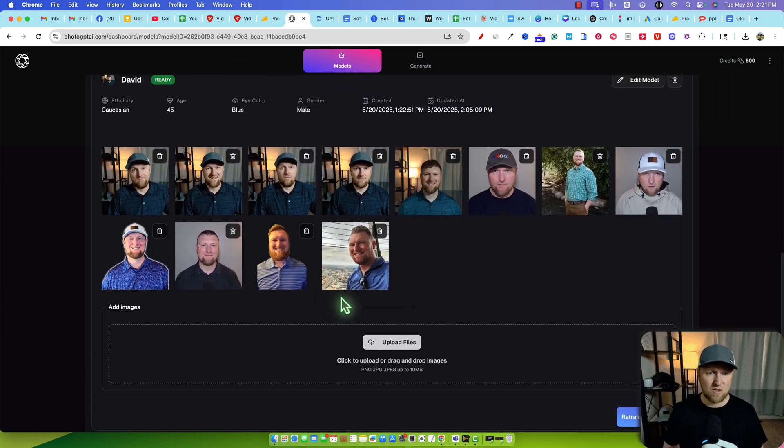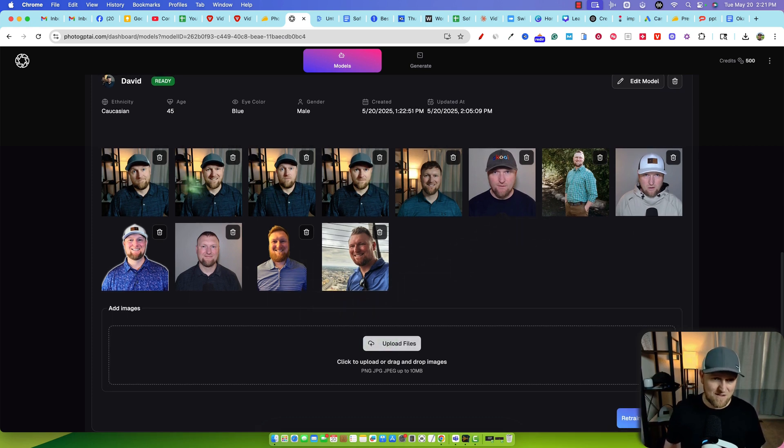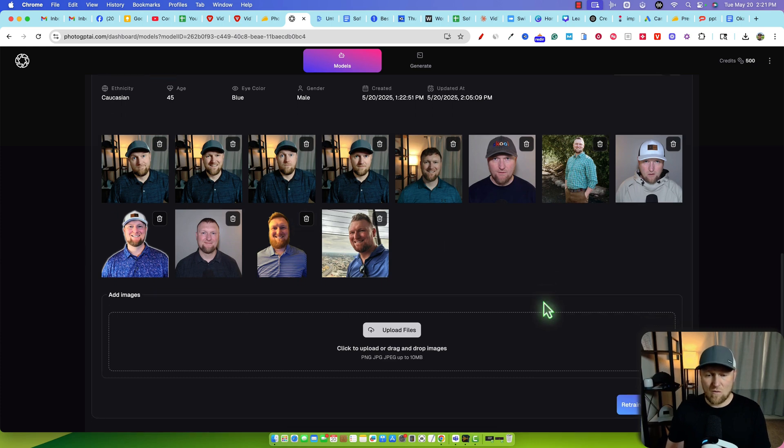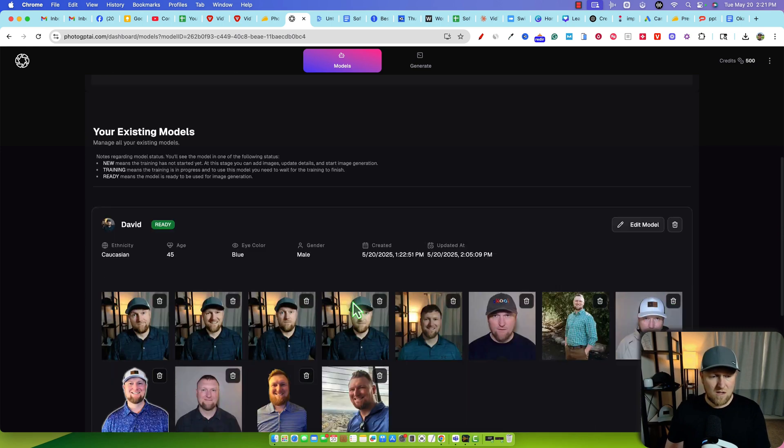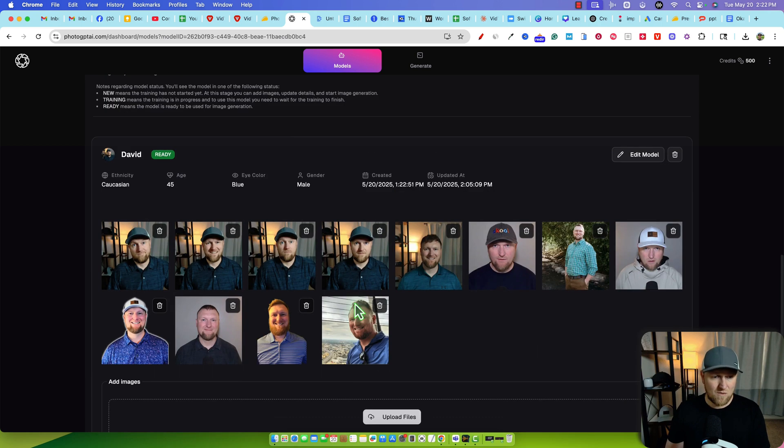We're going to scroll down and here are the images that we created. We can make fun of some of my images up here, especially the ones I took a few days ago. I actually intentionally opened my eyes wide because that is what you're supposed to do with thumbnails — a lot of professional thumbnail designers use AI or Photoshop to make your eyes look bigger and brighter, because you want the human eyes to pop on thumbnails. Here's your profile, and it says it's ready. You can edit the model, delete it, or retrain it if it didn't do a good job.